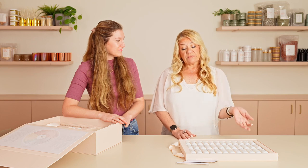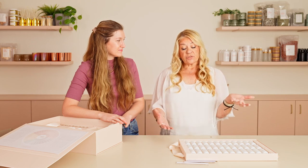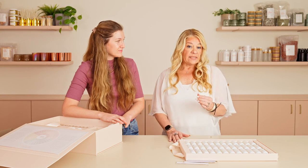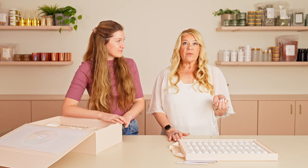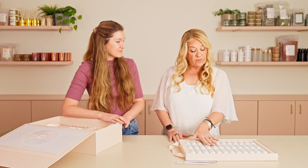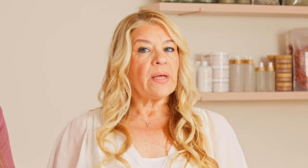Let's say you want a light citrus. Take one of the citrus accords — we give you a couple — and add two drops. Then you think, 'I really want a rose heart.' We give you a beautiful rose accord. If you want it to be more rose and citrus, maybe you add four parts of rose. Write that down: two parts of citrus, four parts of rose.